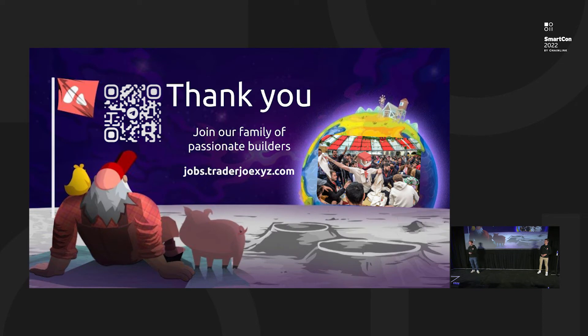This is the opportunity for any builder among you to reach out to us and figure out if there is any way for us to support you in creating the next big protocol on Avalanche built on top of liquidity book. Trader Joe is not only a protocol — it's also a family of passionate builders. We are over one year old, and the reception we have gotten from our users has been incredible. We often hear people ask how they can participate in DeFi.